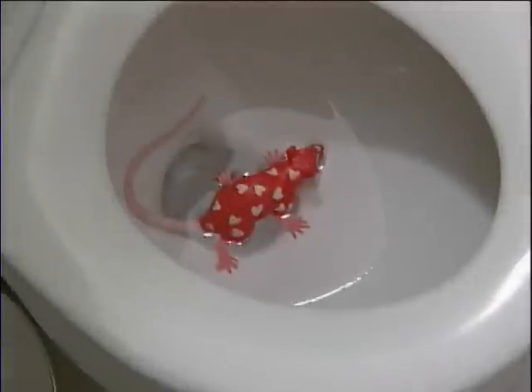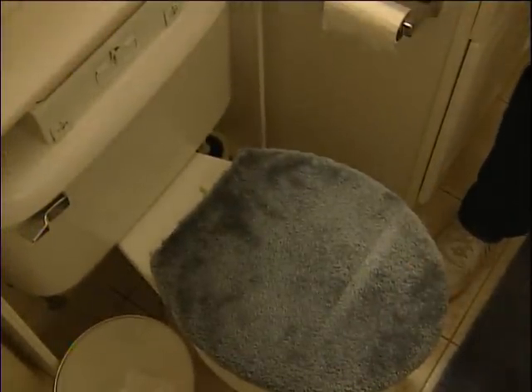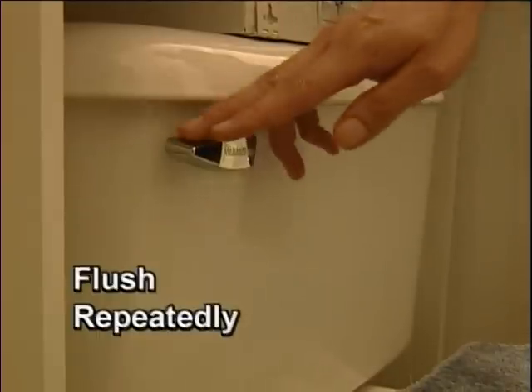Oh, and one more thing — what about those rats in the toilet? Sewer rats do come up your toilet, usually when they've taken a wrong turn on the way to your garbage disposal. They love the fat and the grease you put down in the sink. So if you're worried about rats, don't use your garbage disposal too often. If you do have a rat come into your toilet, close the lid, get some dishwashing soap, squirt it in, close the lid again, and flush.